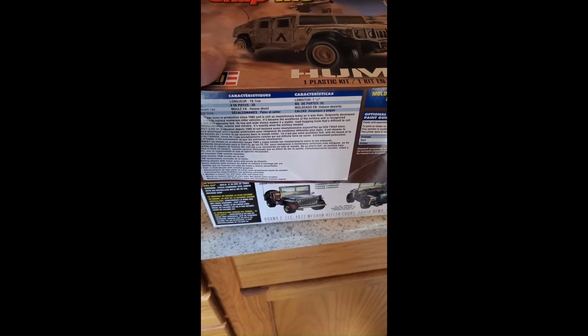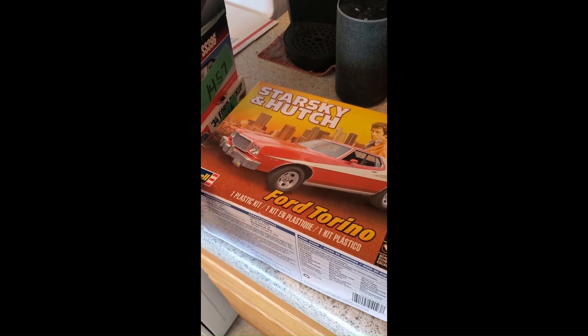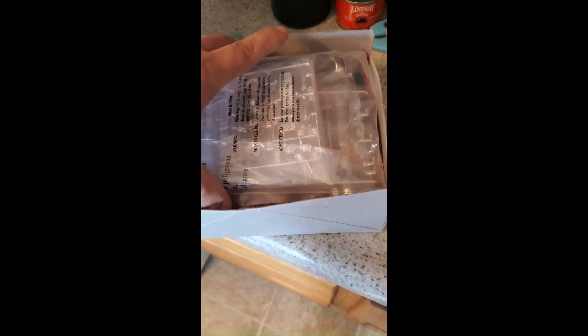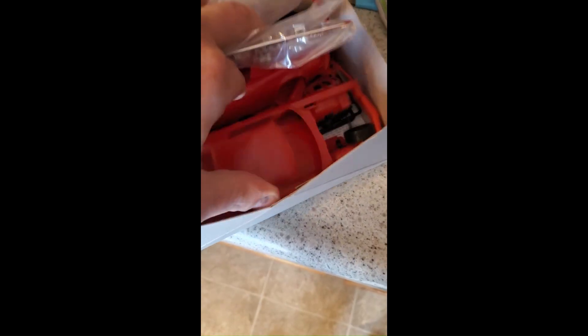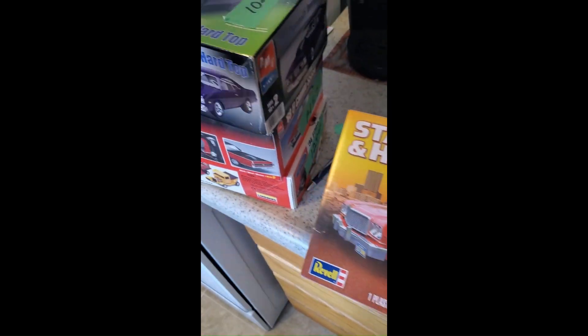Then there are ones I haven't gone through yet. You open up the box — it's like, oh man, cool, it's sealed and everything. And then all of a sudden there are two of them in there. You start looking, like what's going on? So now I've got to go through this and determine why there are two cars in there.